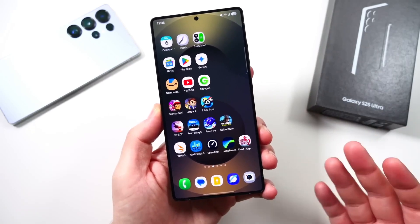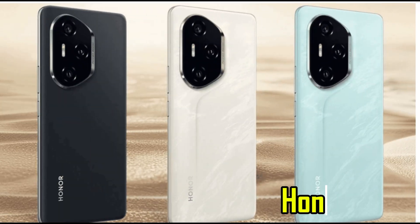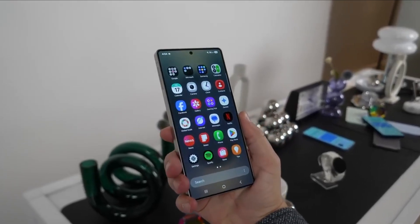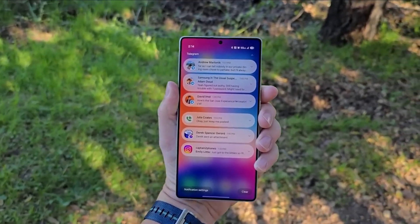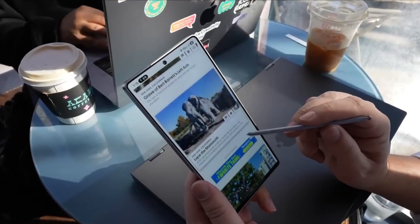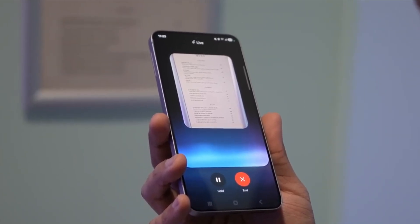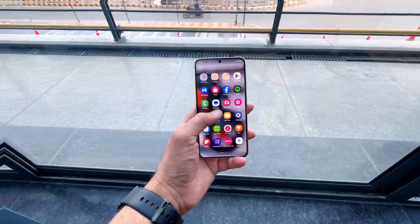Could Honor be trying to shake things up in the mid-range smartphone market? All signs point to yes. With the launch of the Honor 400 series scheduled for May 22nd, the company has started dropping some interesting hints — and they're bold, creative, and seem to be throwing a little shade at Samsung. One of the promotional images shows a phone placed inside an ice cooler, another device with a giant telephoto lens, and an airship flying in the sky with the words "Not the same" written on it. That message seems like a not-so-subtle comment on Samsung's recent mid-range phones.